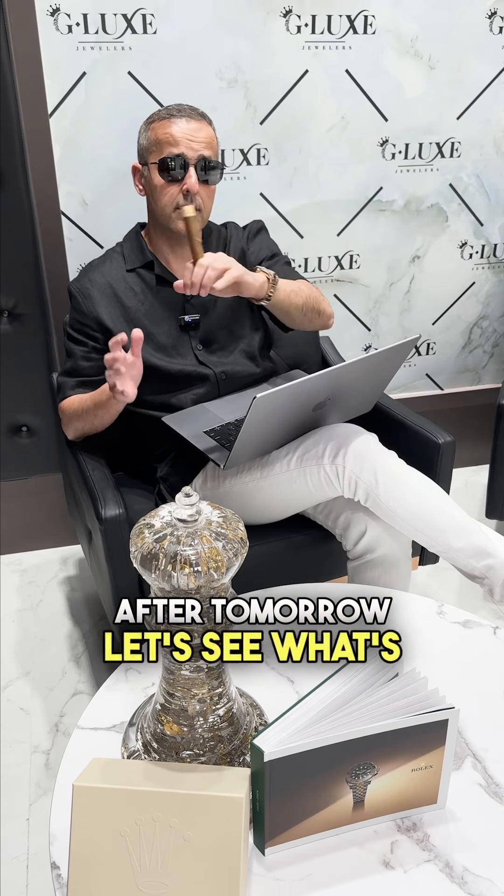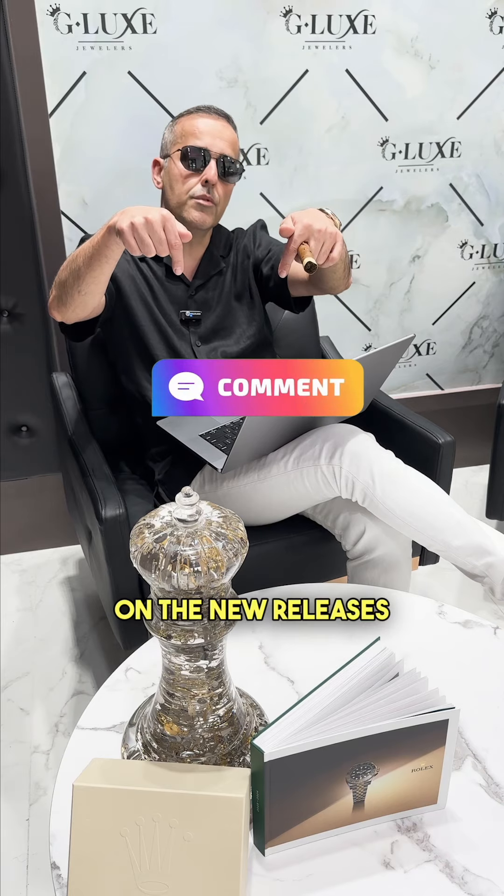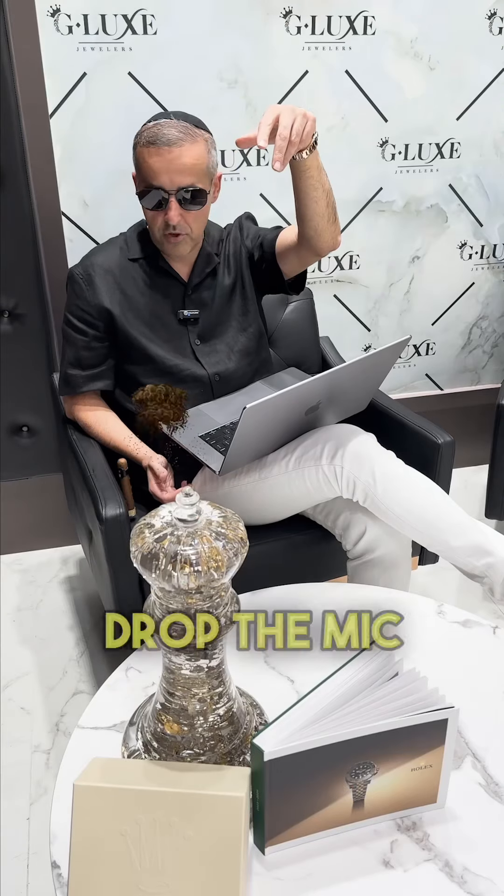Alright guys, comment below with your thoughts on the new releases and which one you'd like to have first in your hand. Boom — drop the mic.